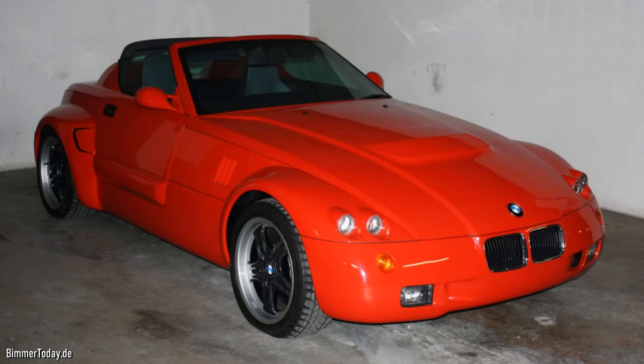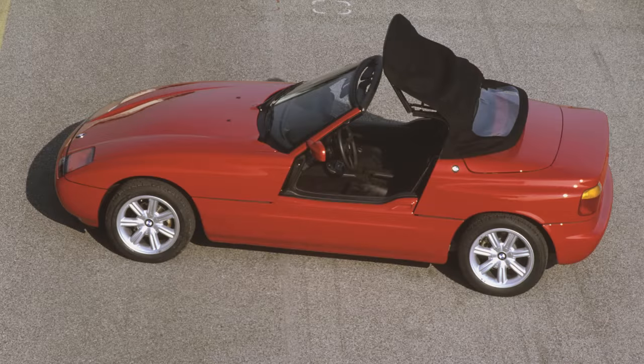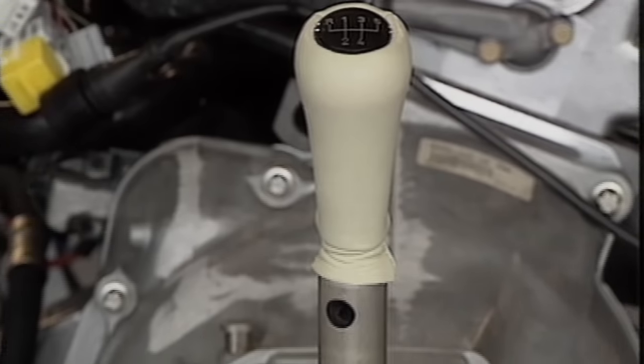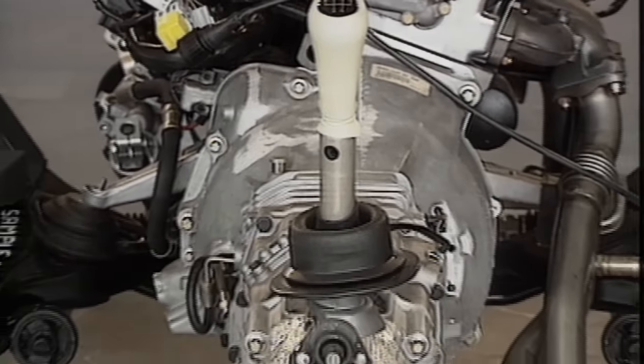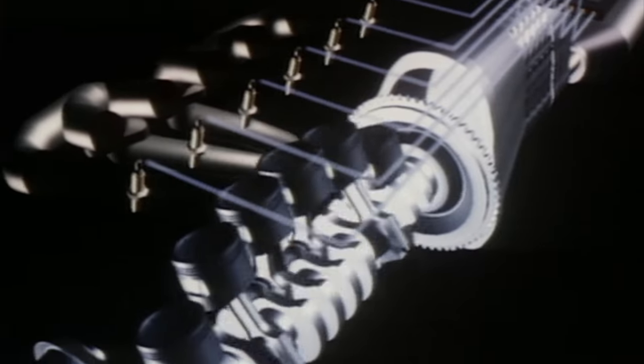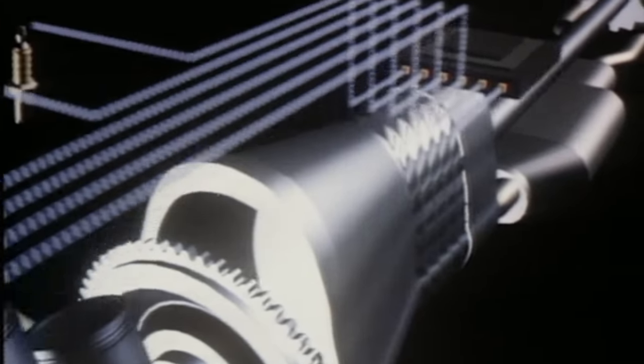BMW dabbled with their own fast version, the Z1M — one car was built with significant body changes, but it was never pursued. All those orders would keep the company busy for quite a while, but new orders quickly dried up, maybe because of the introduction of the new Mazda MX-5 in 1989 — a car that was as much fun as the Z1, but for a fraction of the price and available now. The production rate was up to about 10-12 cars a day, but a lot of those 35,000 pre-orders evaporated, and eventually BMW produced around 8,000 cars and ended production in 1991.